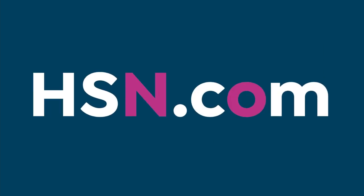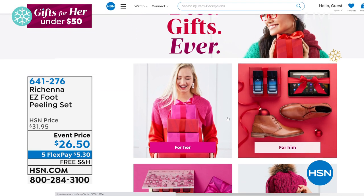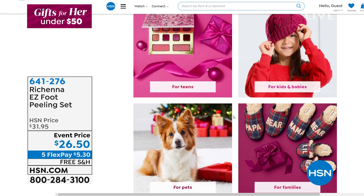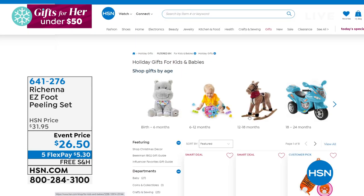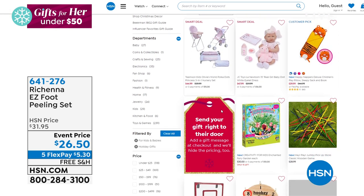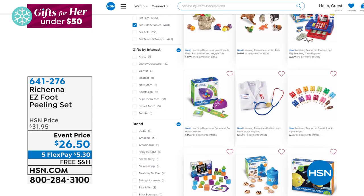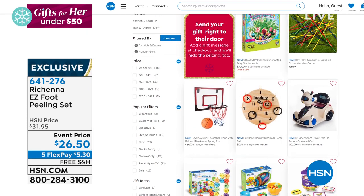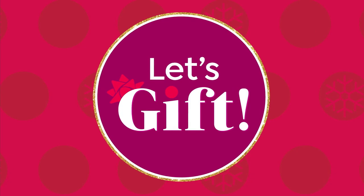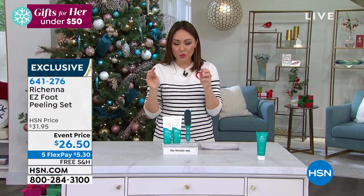If you're just tuning in, I'm Tina Jennings. Go to HSN.com for the Let's Gift event today — we break everything down for her, for him, for pets, for teens, even by price. HSN has way more stuff for kids than you might think — cribs, diaper bags, so much at HSN.com.